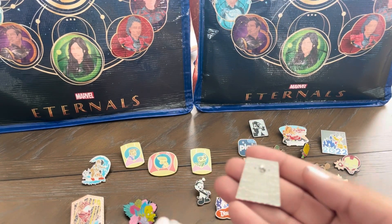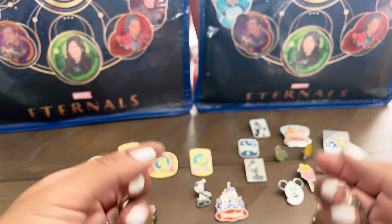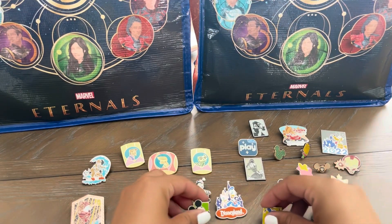And this is the back of the pins. These are super cute.